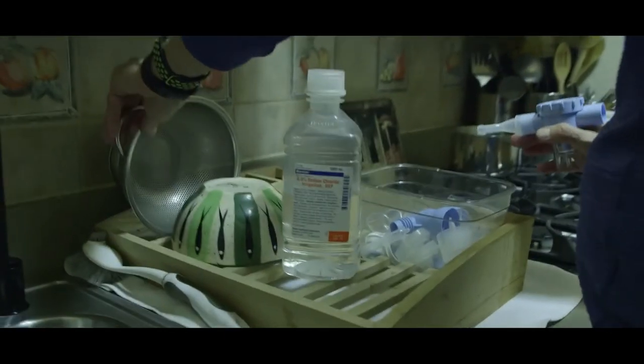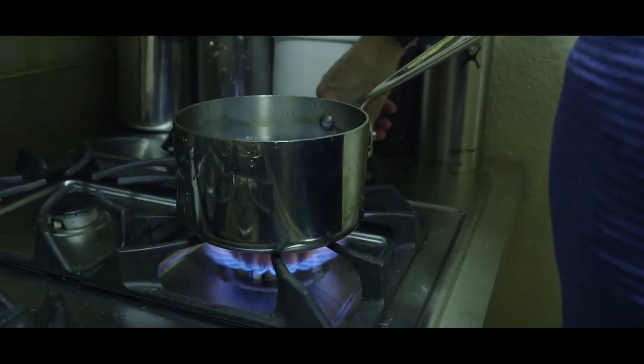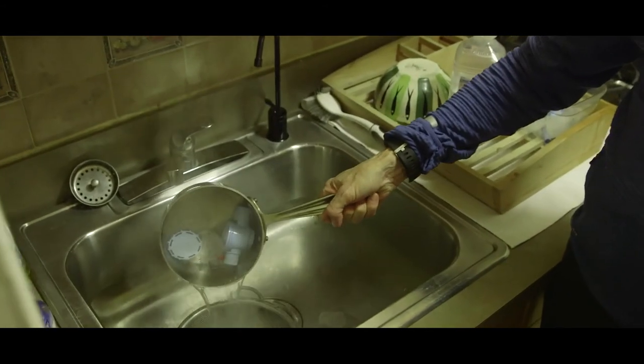Once I'm done doing my nebulizers, I put them in the kitchen, clean them up, put them in a pot, put it on the stove, let it boil for three minutes, and then I let them air dry.